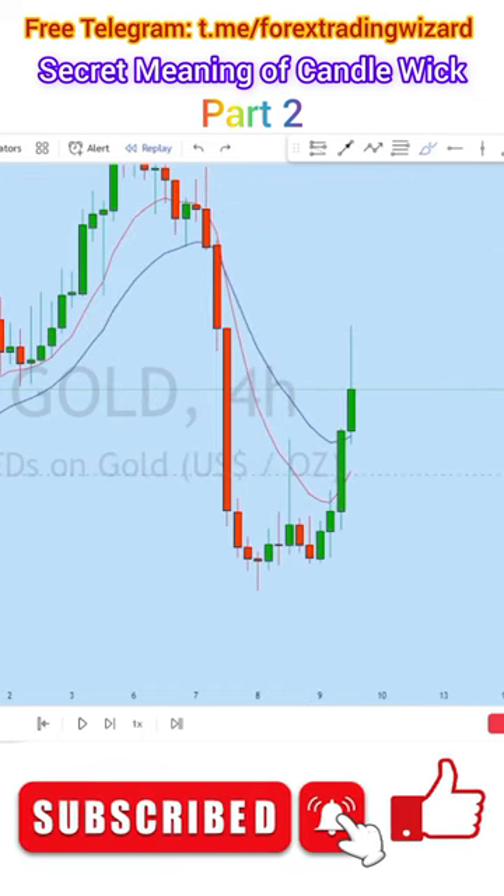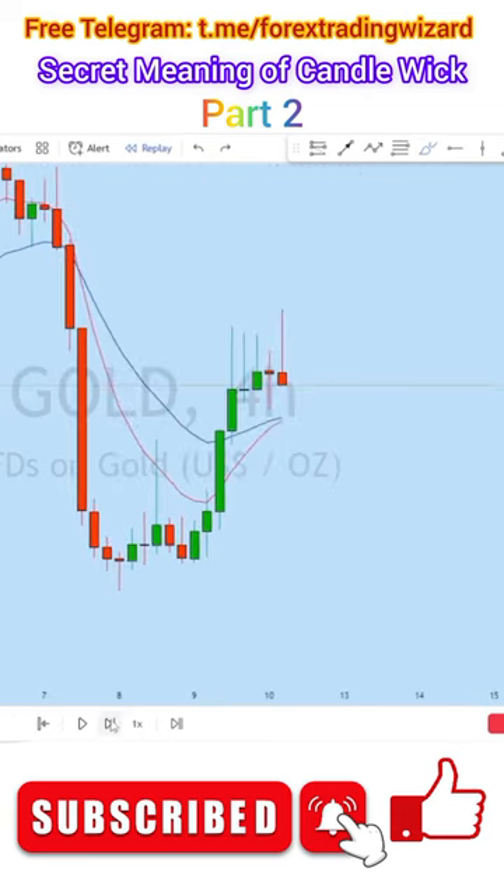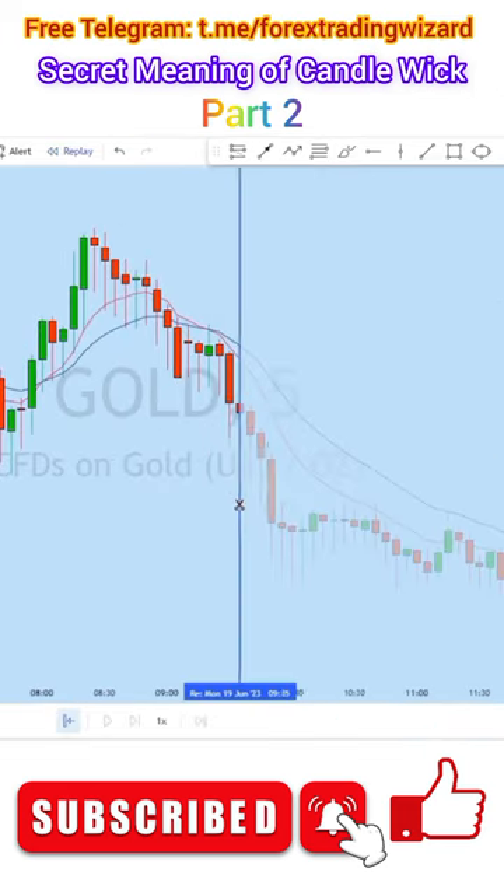From a long wick at the top — this long wick represents a pullback. When you see a market has gone up and has come down for a pullback, that is a buy alert. As you can see, afterwards the price has in fact made a massive move towards the upside. Now if you look at this one here on gold on the five minutes —